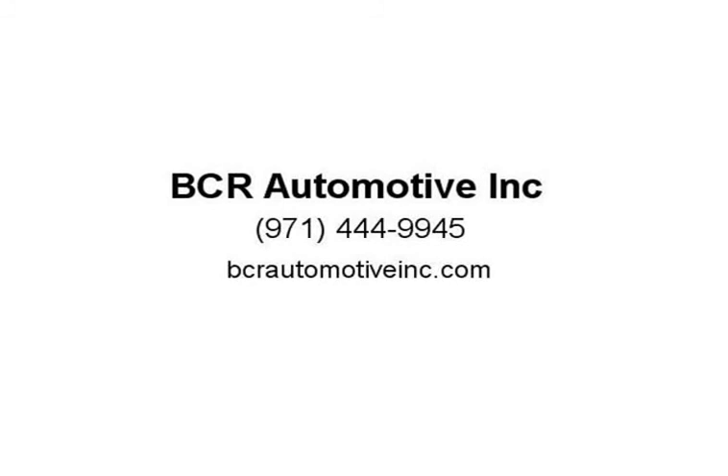Third-party mechanic inspections are welcome. We sincerely appreciate our customers. Thank you for making a visit — visit us at bcrautomotiveinc.com.